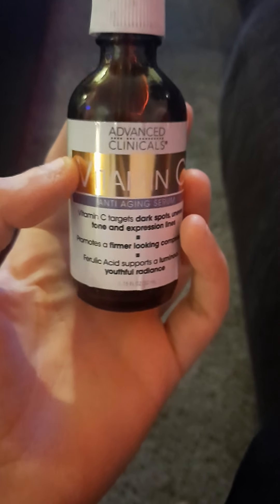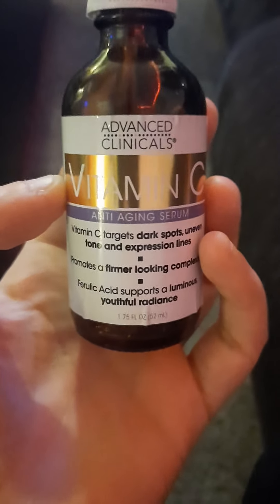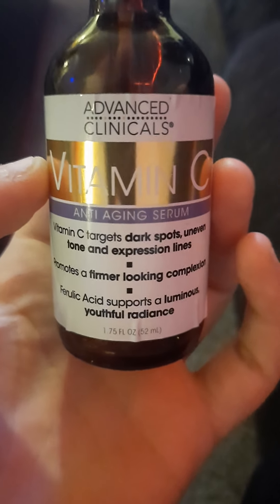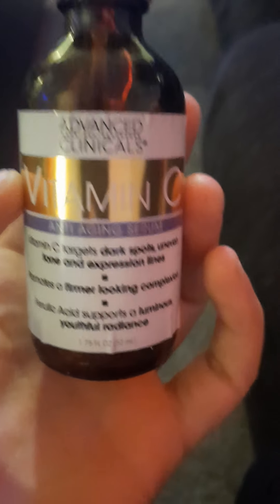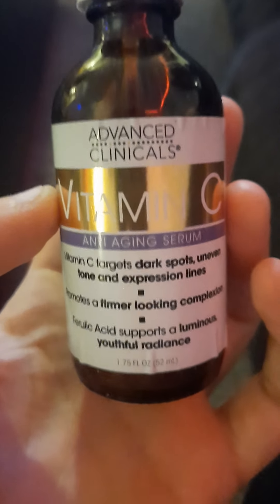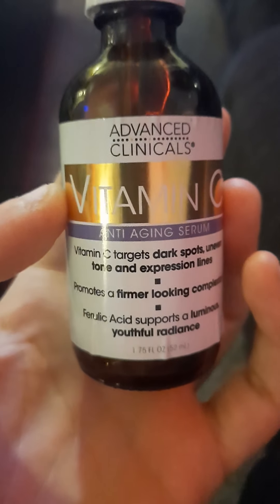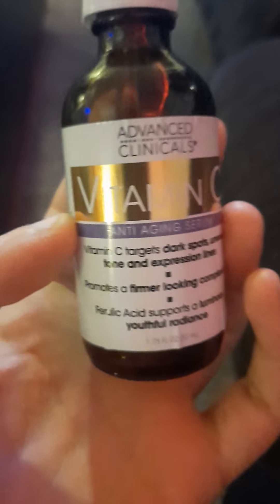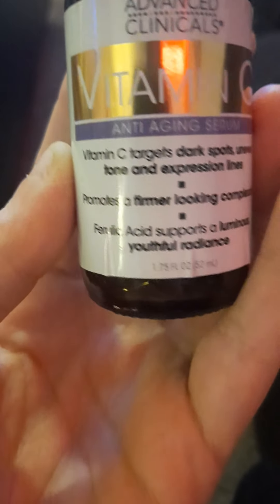Today I am reviewing Advanced Clinicals Vitamin C Anti-Aging Serum. As it says on the bottle, it targets dark spots, uneven tone, and expression lines, and it also helps with acne and protecting from free radicals. It prevents wrinkles as a free radical protector and promotes a firmer-looking complexion.